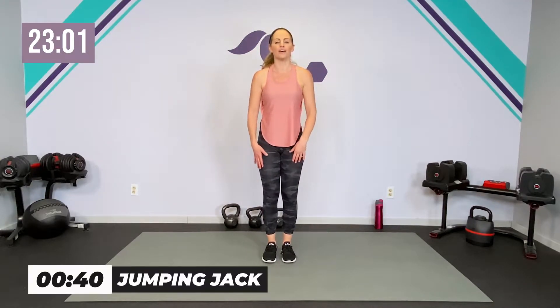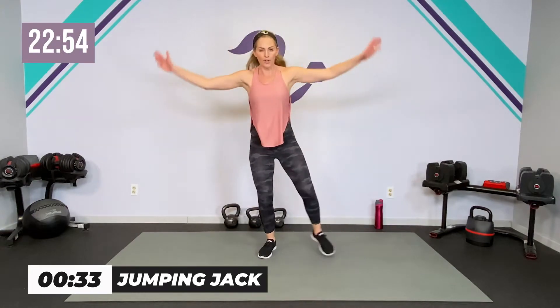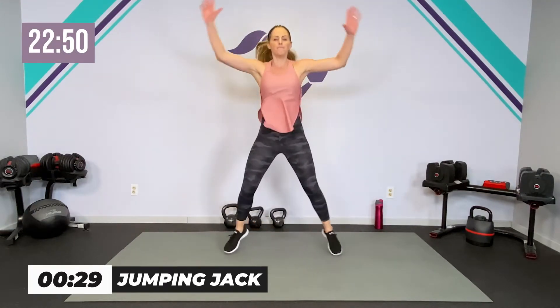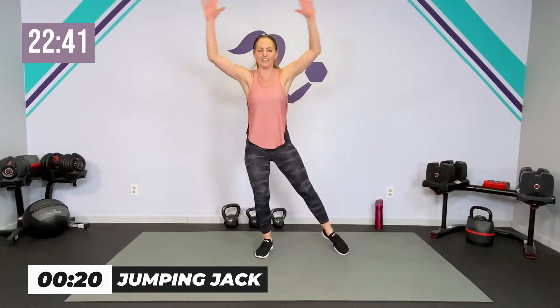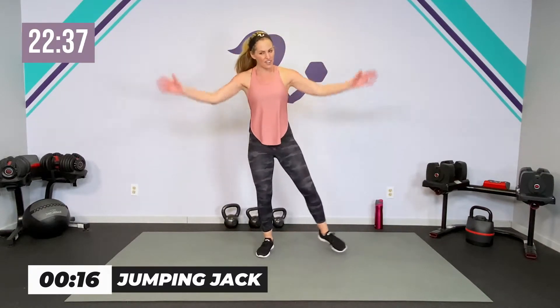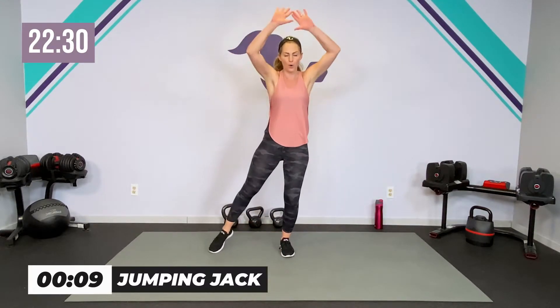Go ahead and get ready for your jacks — full jacks or low impact jacks. These low impact jacks will get your heart rate up with strong arms. If you have any pelvic floor issues, heaviness, or anything like that, I want you to keep it low impact. If you're noticing any coning or doming in the center, keep it low impact. It does not mean you're not working hard — we're just protecting your core.